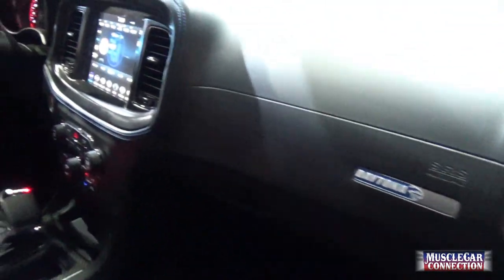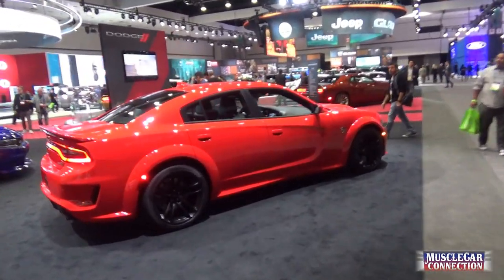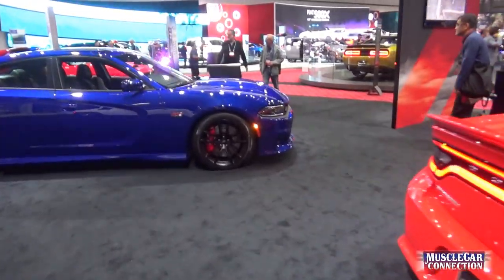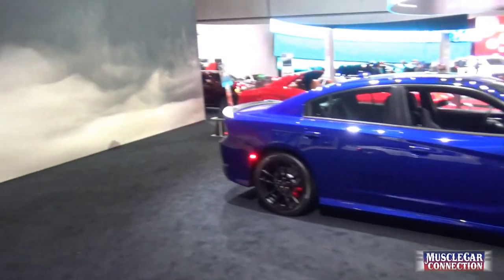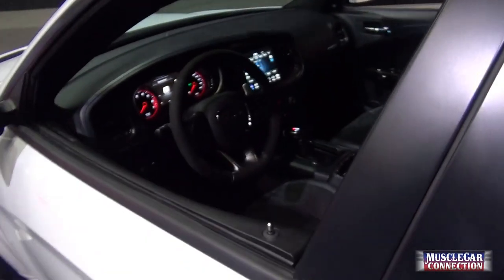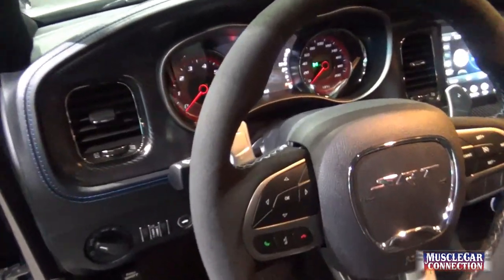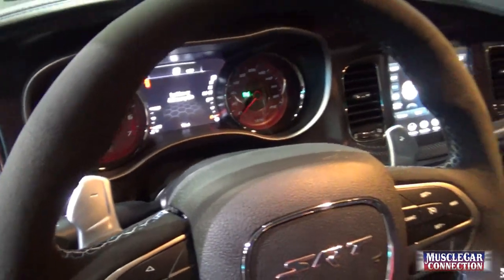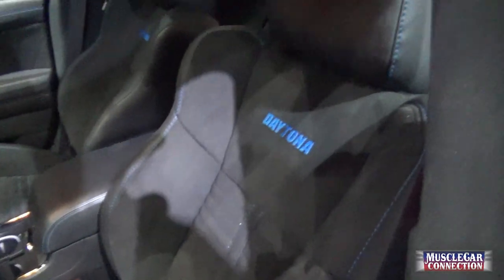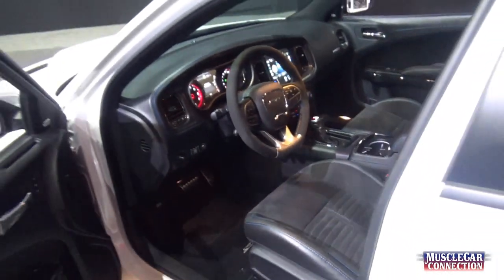Daytona badging. Let me get around the other side of it. This seat's kind of a throwback style — it's really nice, though.